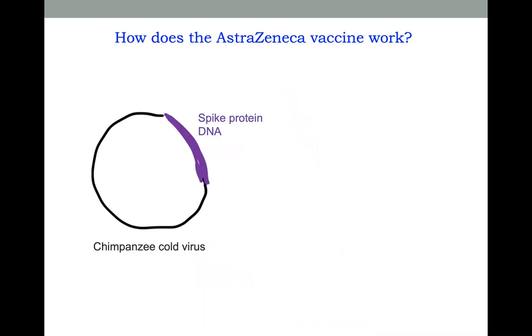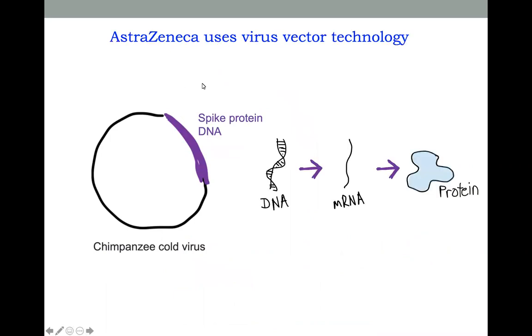The AstraZeneca vaccine works a little bit differently. It uses something called virus vector technology. Basically, what the researchers have done is put a little bit of the spike protein DNA into a virus called the chimpanzee cold virus. The chimpanzee cold virus can't harm us — it's from a chimpanzee and it can't infect our cells — but it can carry this little piece of DNA from the spike protein into our body.